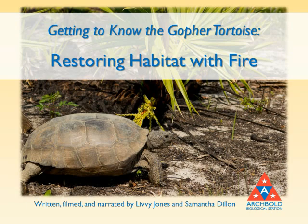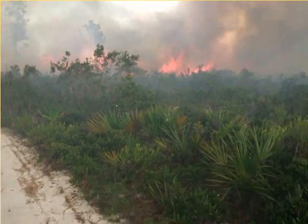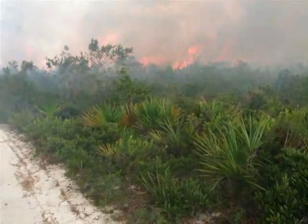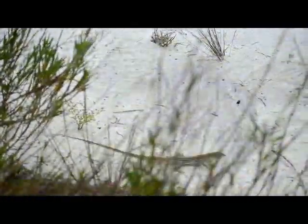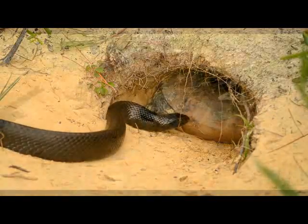Getting to know the gopher tortoise: restoring habitat with fire. The southern ridge sandhill and scrub habitat of the Florida Lake Wells Ridge is a fire-maintained environment. Many species of animals and plants rely on frequent burns in order to sustain the habitat on which they depend. The gopher tortoise is one such species.